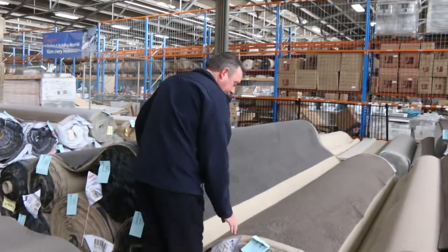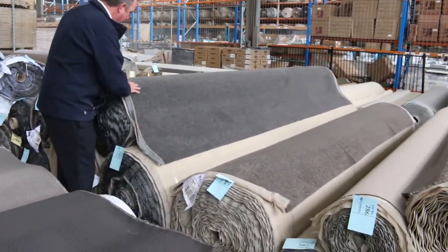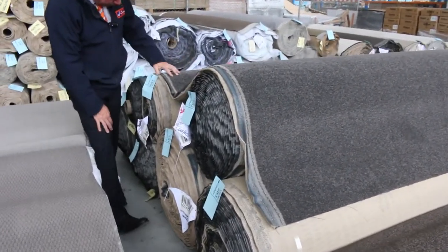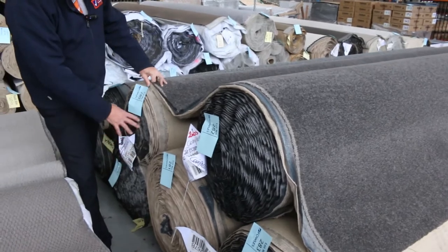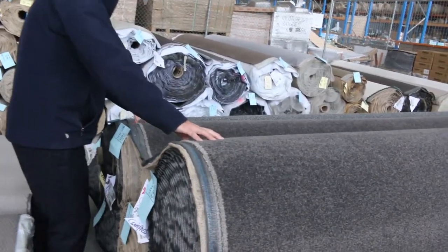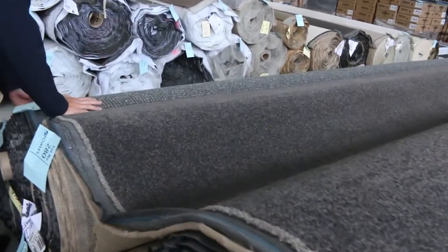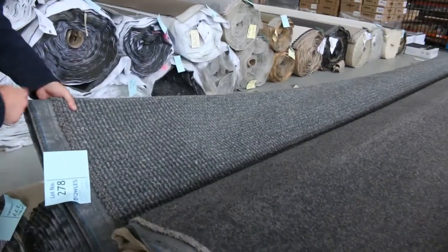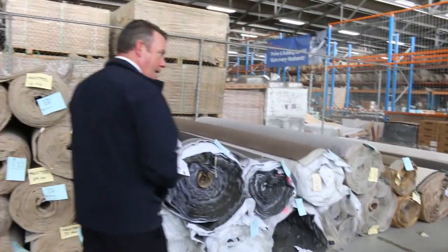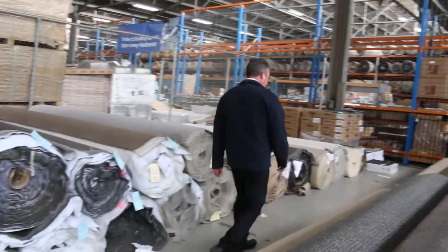Some grey carpets here also — nice dark colours. Charcoal twist pile, lot number 280 right through to lot number 283, so four rolls of that. Awesome colour, this is the colour most people like. We've also got a nice dark chunky loop pile carpet, lot number 278. These ones are around that $30 to $40 a metre mark.